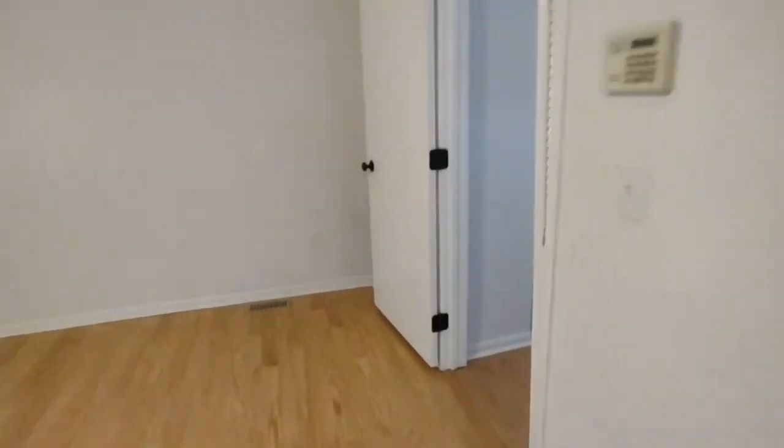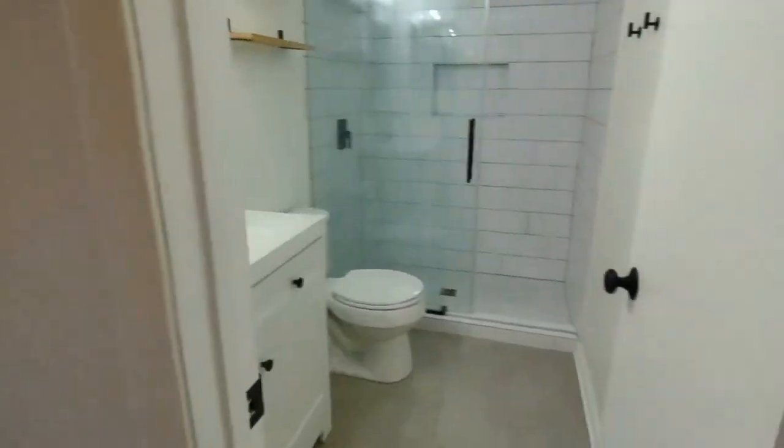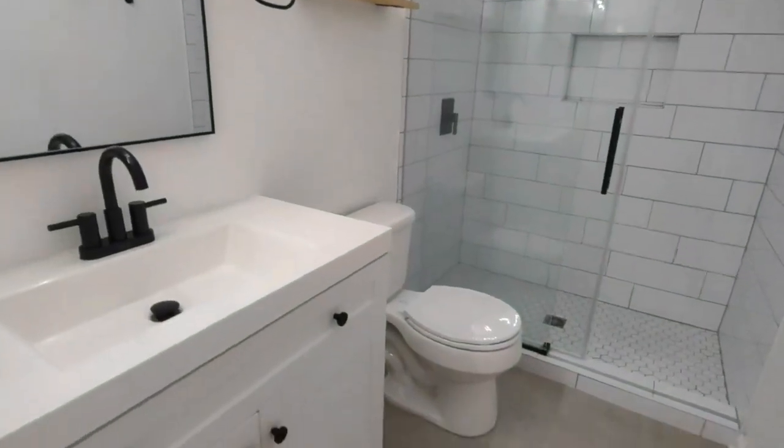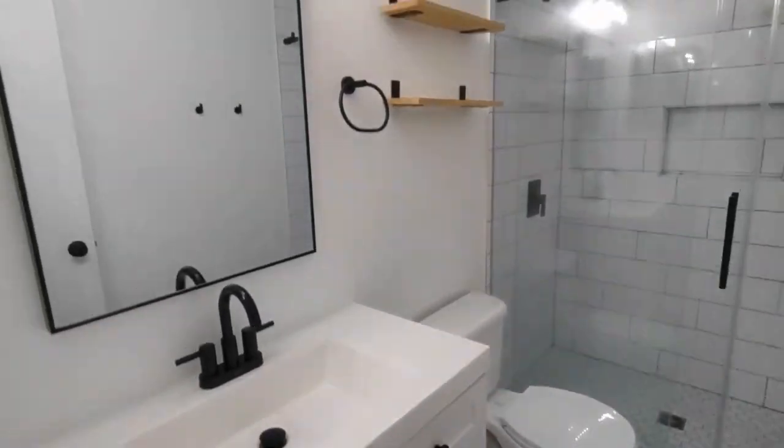We exit this bedroom and go down this small hallway. To our right now is the full bath off the hall. The full bath is complete with a large vanity, ceramic tile flooring, and stand-up shower.